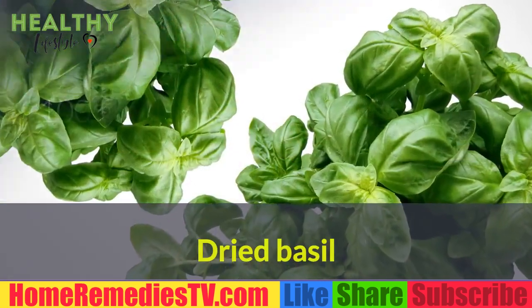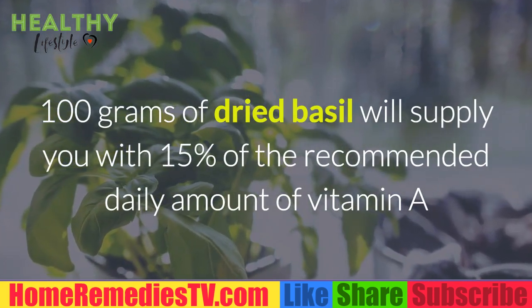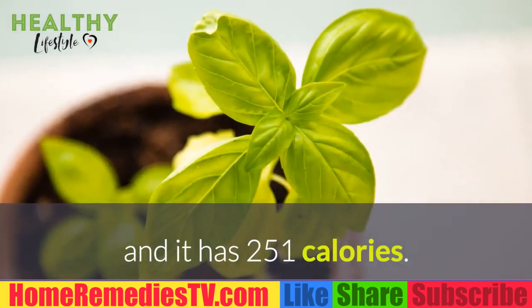Dried Basil: 100 grams of dried basil will supply you with 15% of the recommended daily amount of vitamin A, and it has 251 calories.